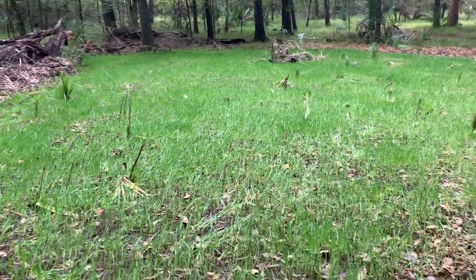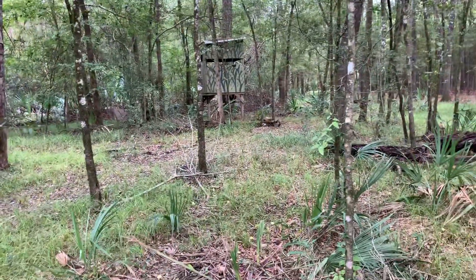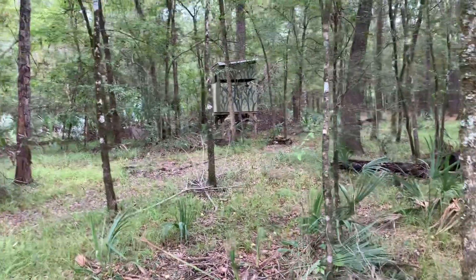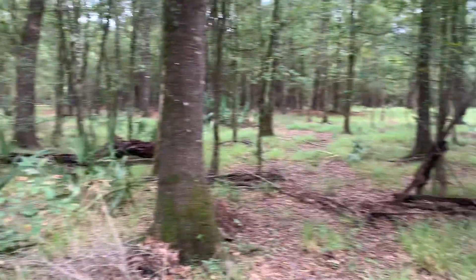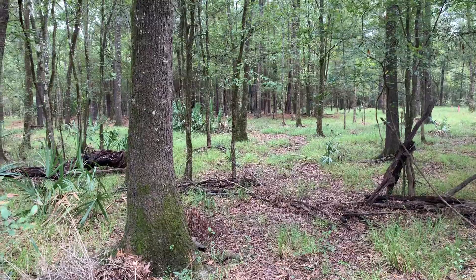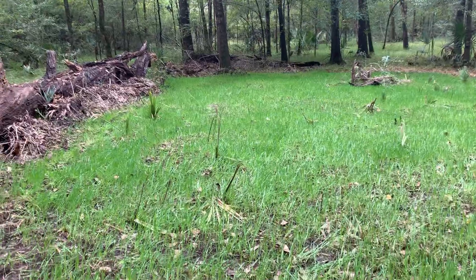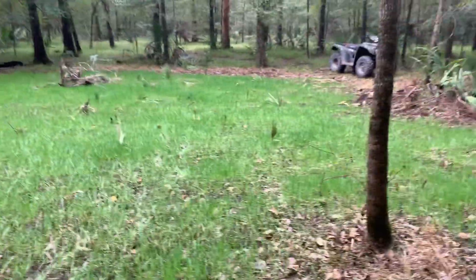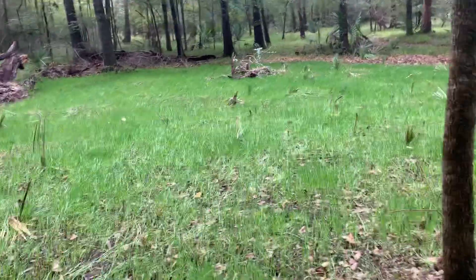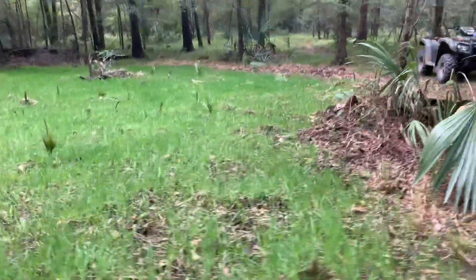This food plot isn't the only thing this stand location hunts from. The stand right there — you can use a crossbow out of it. You can't really use a compound, but there's a feeder right over there at 32 yards from the stand. This food plot is about 20 to 35 yards from the stand in total.